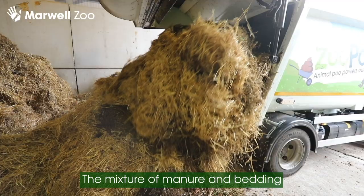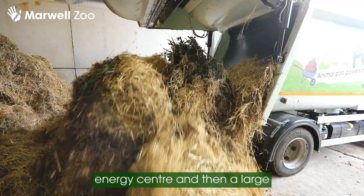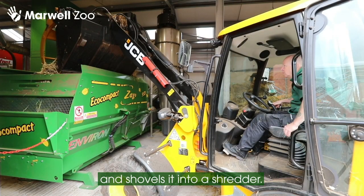The mixture of manure and bedding is unloaded into a bay within the energy centre, and then a large digger loader collects it from there and shovels it into a shredder.